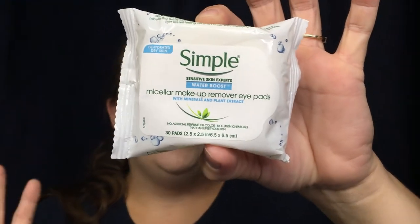The fact that these are micellar eye remover pads, I'm super stoked about that. There are 30 pads in here — 30, that is a really good sample. I like that it's for sensitive skin so a lot of people will be able to use it. It says no artificial perfume or color, no harsh chemicals that can upset your skin, so that's really nice.